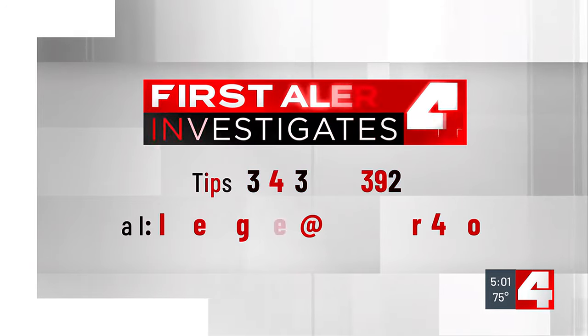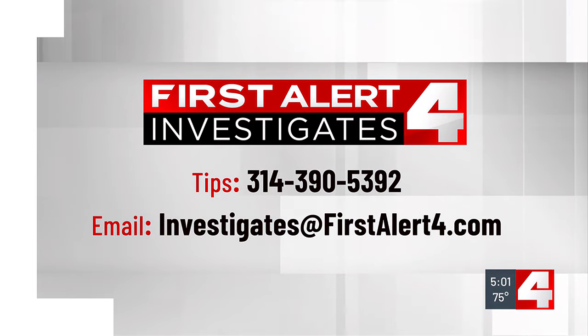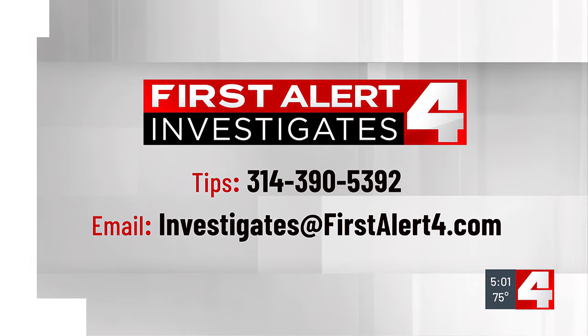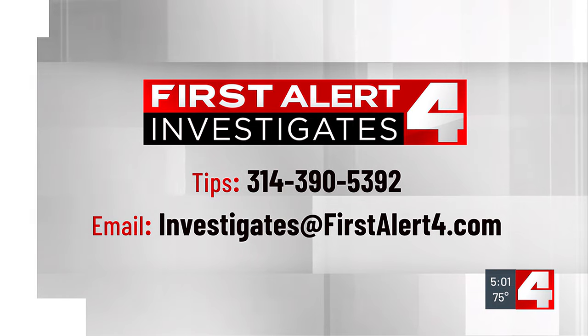Our Shoshana Stahl reporting there. Just remember, First Alert 4 is always watching out for you. If you have a problem, call us at the number on your screen. You can also email story tips to investigate at FirstAlert4.com.